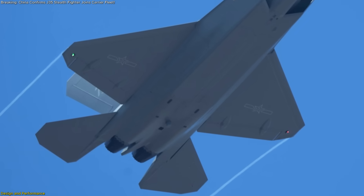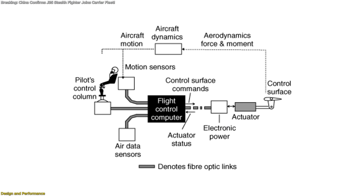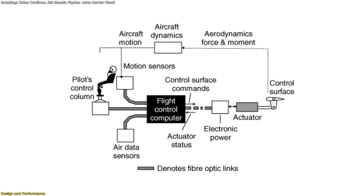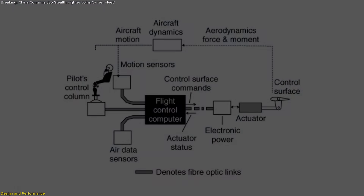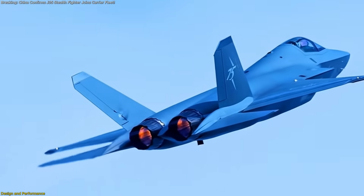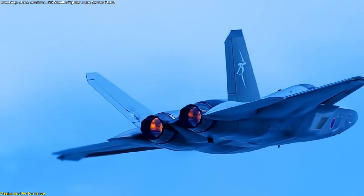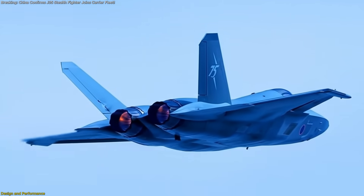The twin-engine layout offers redundancy crucial for over-water flights, while fly-by-wire flight control software provides automated carrier approach aids and digital safety nets. In early trials, J-35s have demonstrated sustained and ferry ranges exceeding target nautical miles on internal fuel, extending further with external tanks.